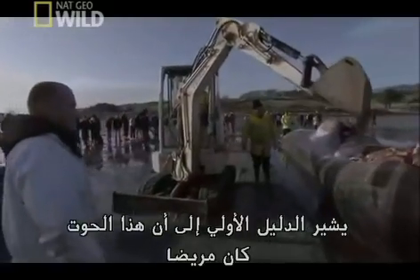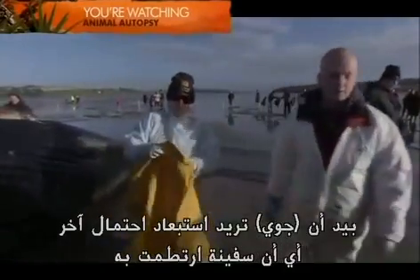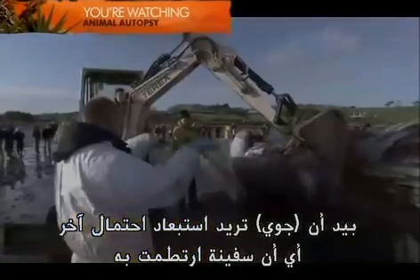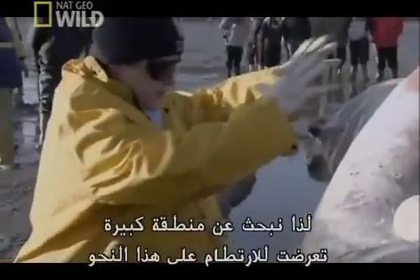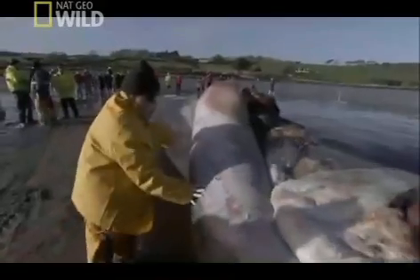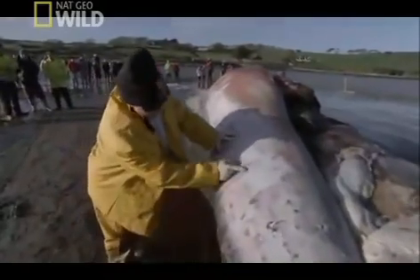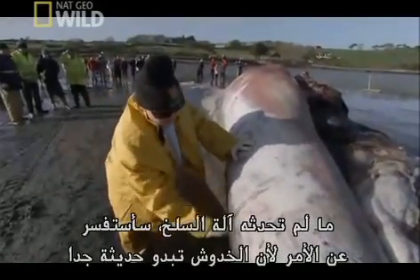The preliminary evidence suggests this whale was sick, but Joy wants to rule out another possibility — that it was hit by a ship. Boat strikes tend to be marked in a particular way. She's looking for a large area that shows signs of impact. She identifies a possibility right there, but wonders whether it was caused by the scraper and needs to ask the crew.